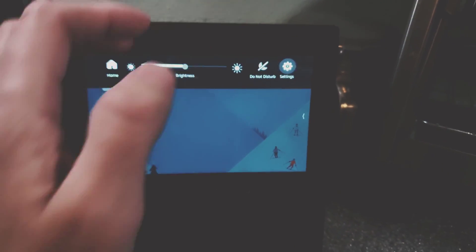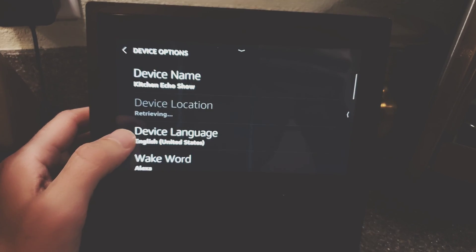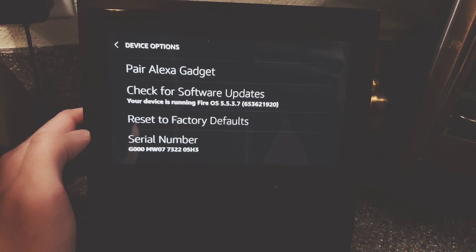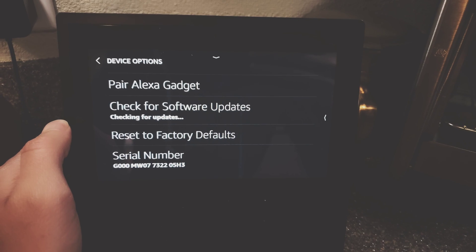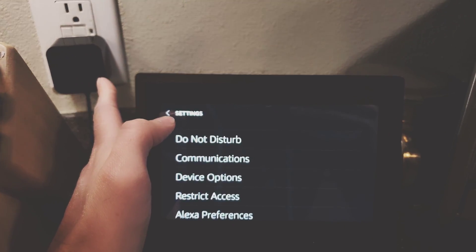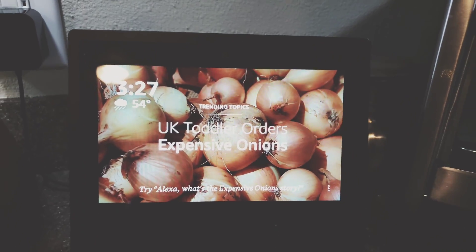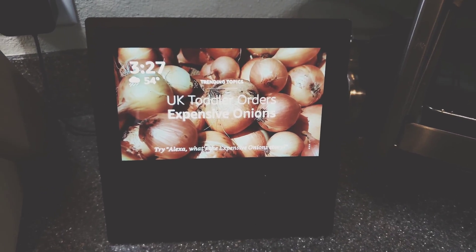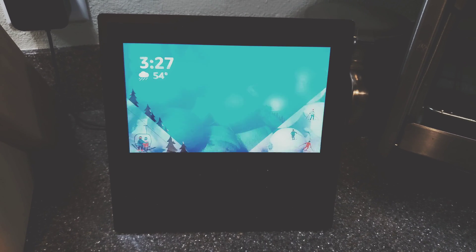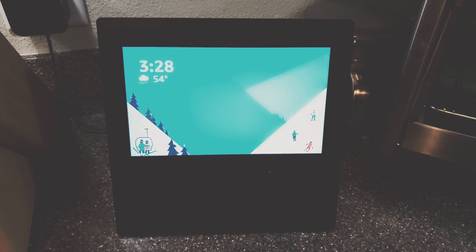I've gone into Settings, Device Options, and done a factory data reset — that did not fix it. Checked for updates — did not fix it. Unplugged and plugged back in multiple times, left it off for a while, came back to it. I have five other Echo devices in my house and they all work perfectly.